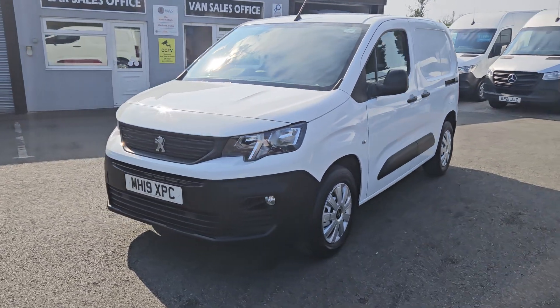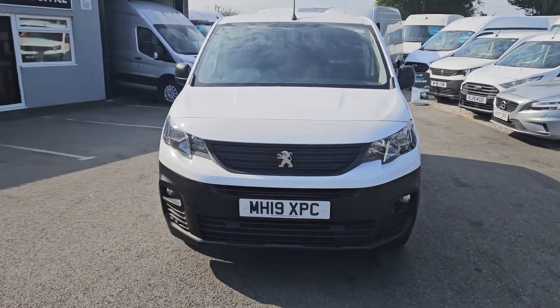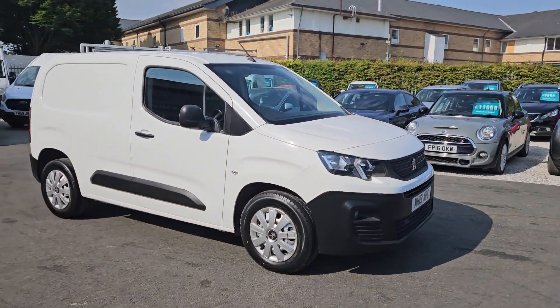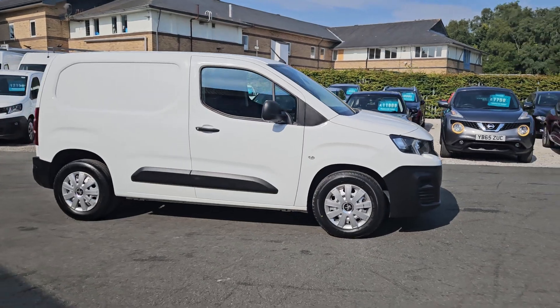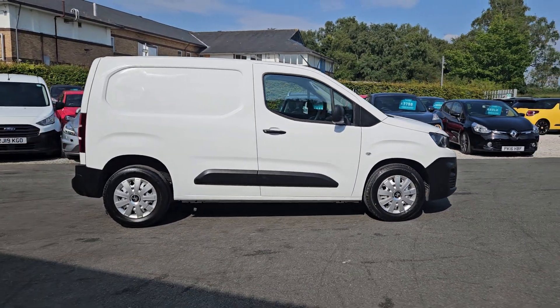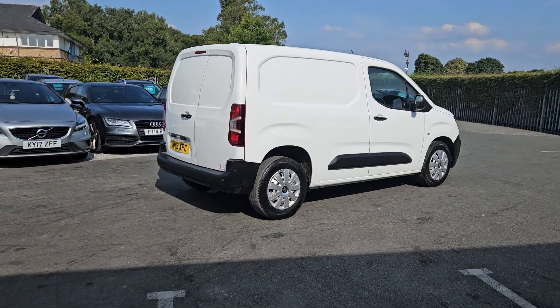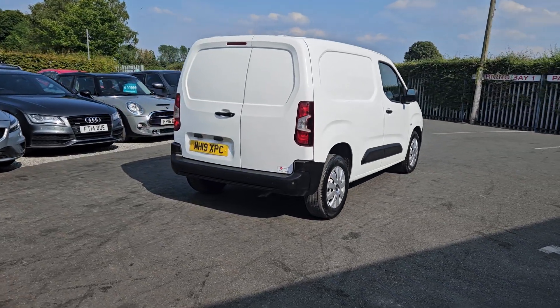Hello and welcome to Jail Vans. We're a UK nationwide free delivery, clearly the highest-rated used van dealer on AutoTrader, with over a thousand verified purchase reviews. We've also got over 400 Google reviews if you want to check them out. We do work with a number of different finance companies, so we can bespoke a finance package for you if required.